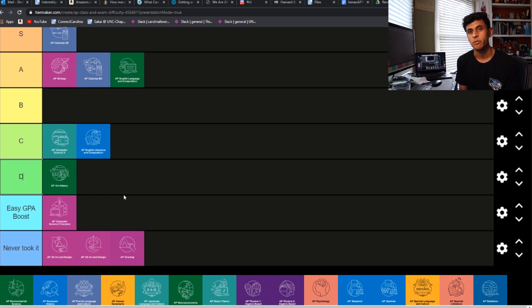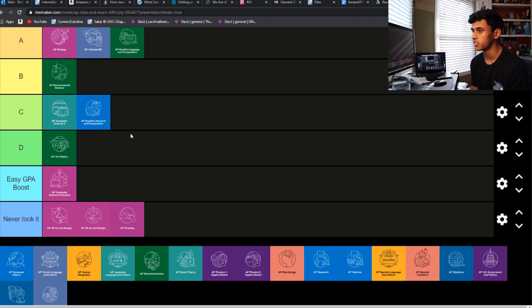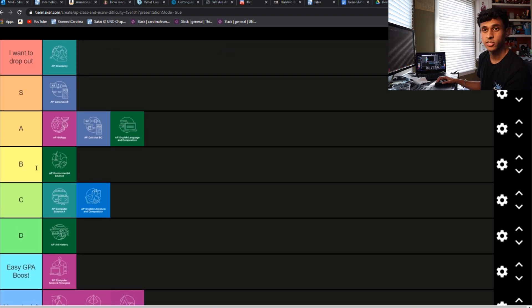It probably all just depends on how much you like reading and how good you are at reading comprehension. AP Environmental Science — this is a very middle-of-the-road AP class. It had some of the stuff that all the hard classes had, like multiple choice and a lot of short answers, not solely based off memorization. But at the same time, a lot of it was vocab and kind of common sense-ish. I'm going to throw that right in the middle at B tier. I also know a lot of people that said this was one of the easiest APs they've taken.